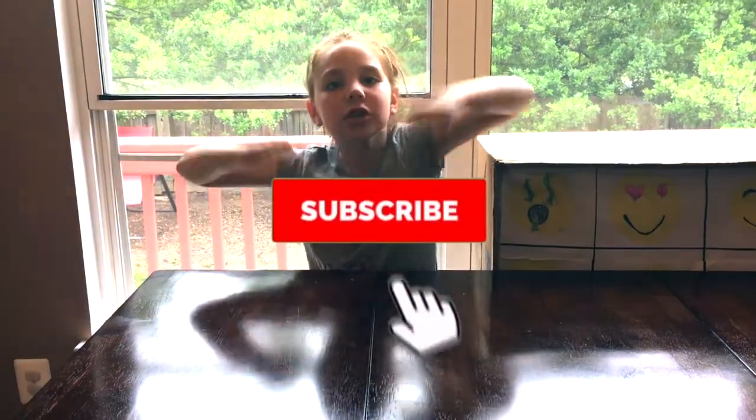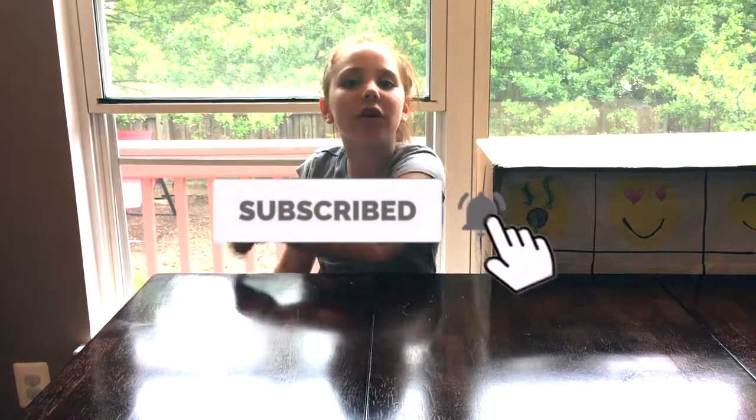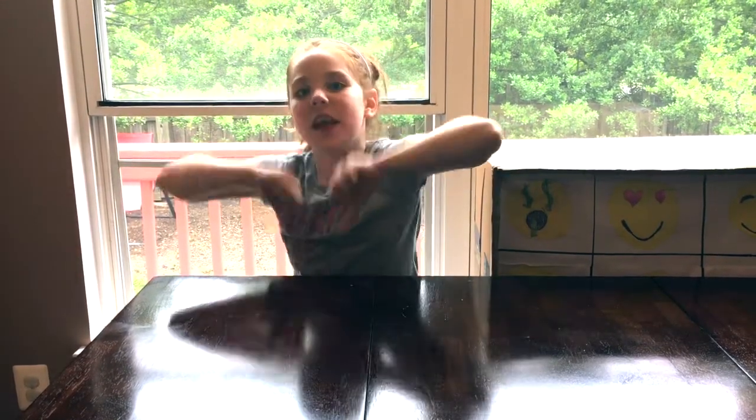Hi guys, welcome back to Lala Loves Toys. Before we get started, subscribe down below and turn on all those notifications so you never miss another video like this one.